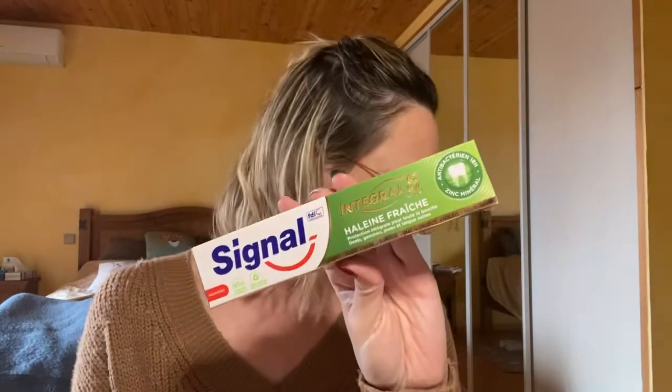J'ai terminé ce dentifrice Signal Intégral 8 à l'haleine fraîche — antibactérien aux argiles minérales. Celui-là aussi je l'aime beaucoup. C'est comme celui aux plantes que je vous montre à peu près tous les mois. J'en achète régulièrement et je les adore.